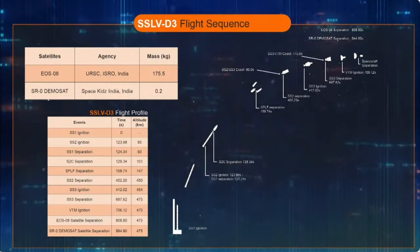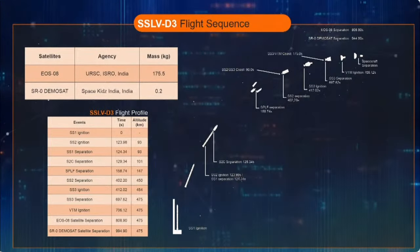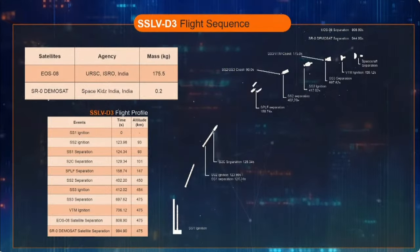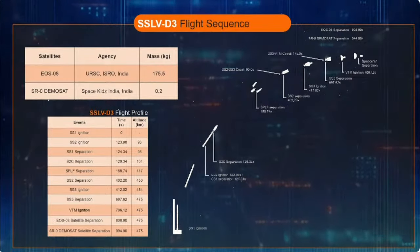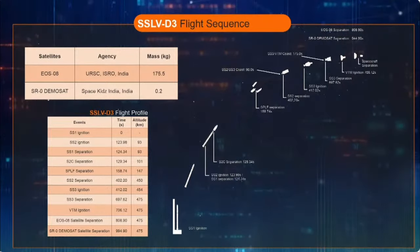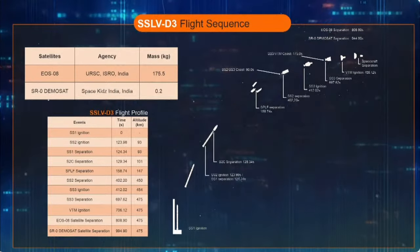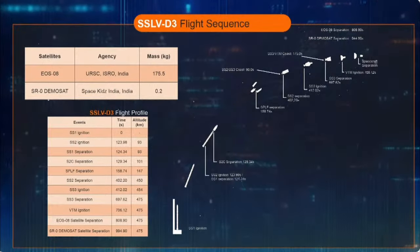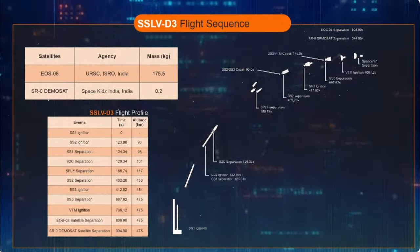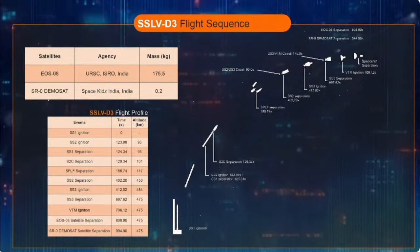The second stage SS2 ignites 300 milliseconds after the separation of the first stage. The launch vehicle is configured with a vented interstage to abet the hot separation. At 131 seconds into flight, closed-loop guidance is initiated. Hereafter, based on the final destination, the rocket steers itself with correction in trajectory. At 158.7 seconds into flight, when the rocket would have reached 147 km altitude, the payload fairing will be separated.